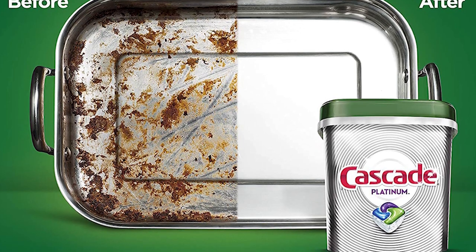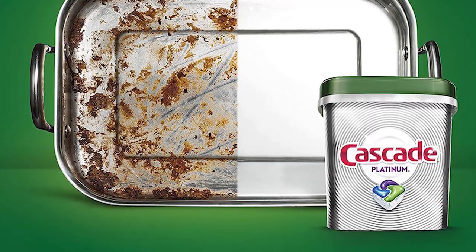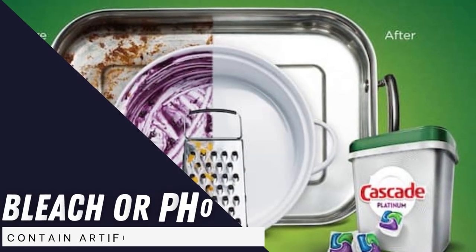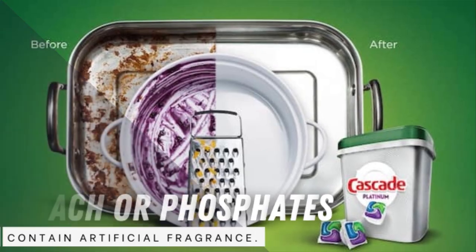Skipping the pre-wash can also save up to 15 gallons of water, as the label claims. Cascade Platinum Action Packs do not contain bleach or phosphates, but they do contain artificial fragrance.